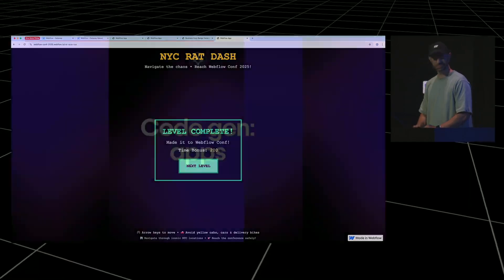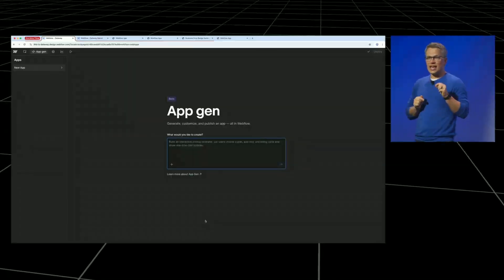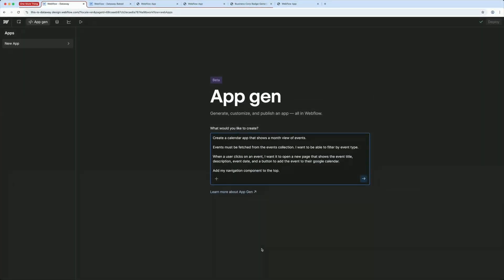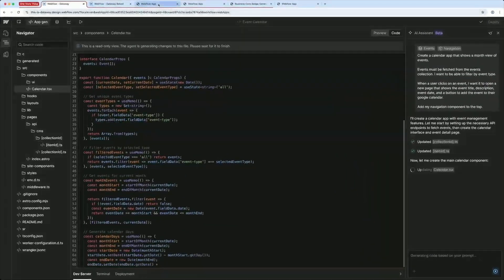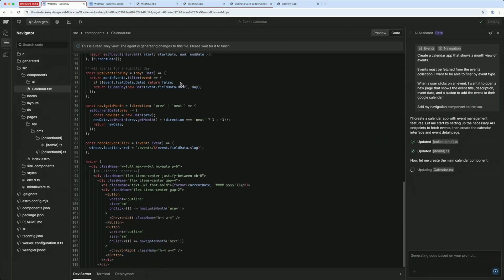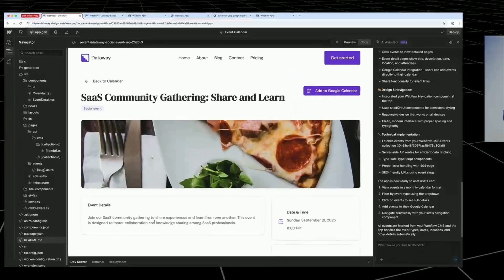Here's where it gets interesting. They announced AI code generation directly in Webflow that can create full web applications and React components. This isn't just 'generate some CSS' — they're talking about building interactive dashboards, calculators, booking systems, all with a simple prompt. Potentially, we could offer clients way more functionality without hiring developers. That client who wants a custom ROI calculator? You might be able to deliver it yourself. The catch: it's not coming until early 2026, and it's built on their partnership with Astro. But think about the positioning opportunity — while other designers are stuck with basic websites, you could be delivering web applications. That's a whole different pricing conversation with clients.